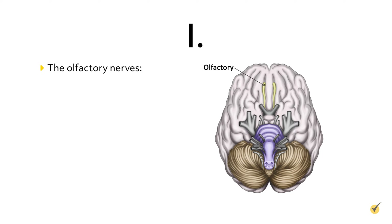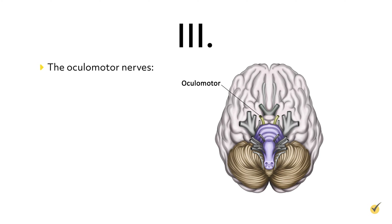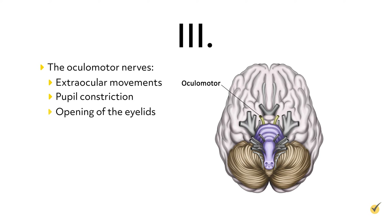Cranial nerves 1, the olfactory nerves, are sensory nerves associated with the sense of smell. Cranial nerves 2, the optic nerves, are sensory nerves associated with vision. Cranial nerves 3, the oculomotor nerves, are motor nerves associated with extraocular movements, pupil constriction, opening of the eyelids, and the shape of the lens.